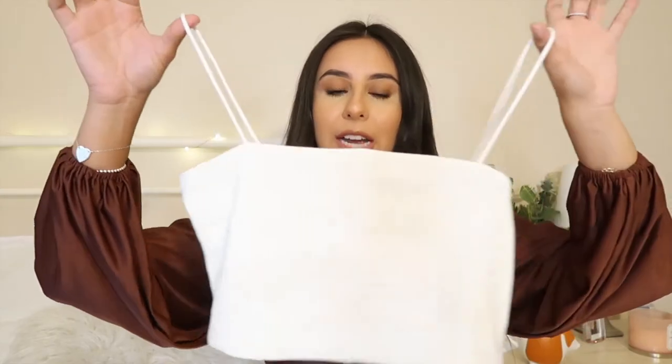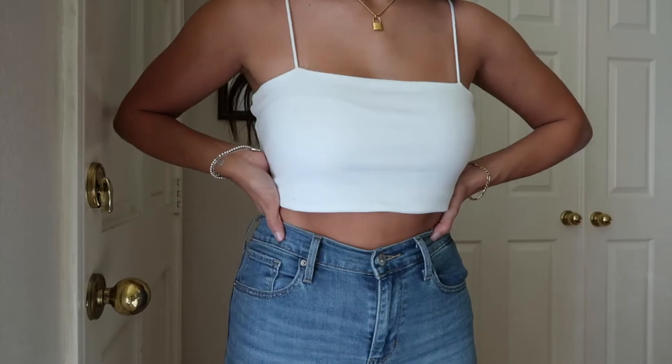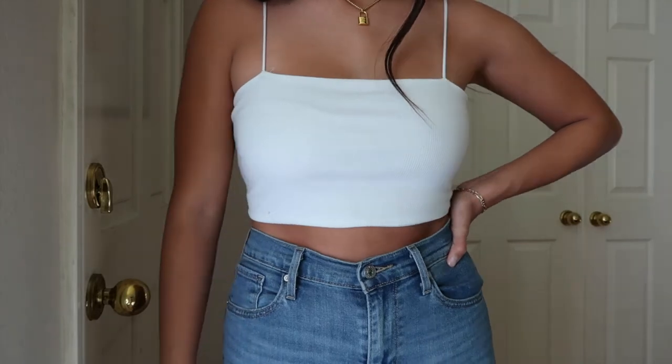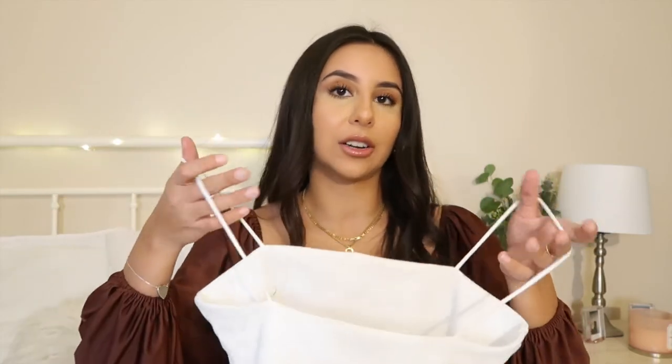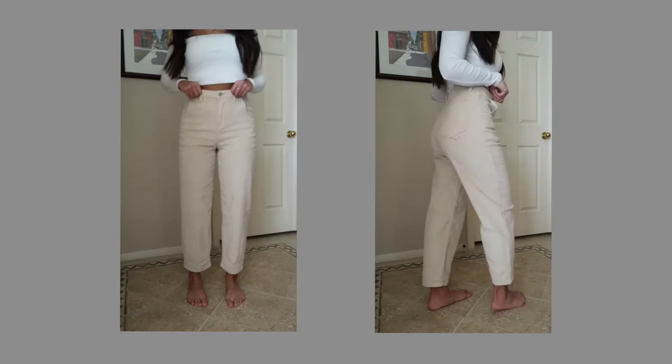Next is a super cute spaghetti strap tank top — I have one from Zara as well and this is again the exact same. I got it in a size small and it fits me perfectly. I will warn you that the straps aren't very stretchy, so that could be an issue for some people. I got super lucky that this one fit me well, but if it were any smaller it would be tight around the shoulders. Still, it's a beautiful shirt and a great dupe for the Zara one.